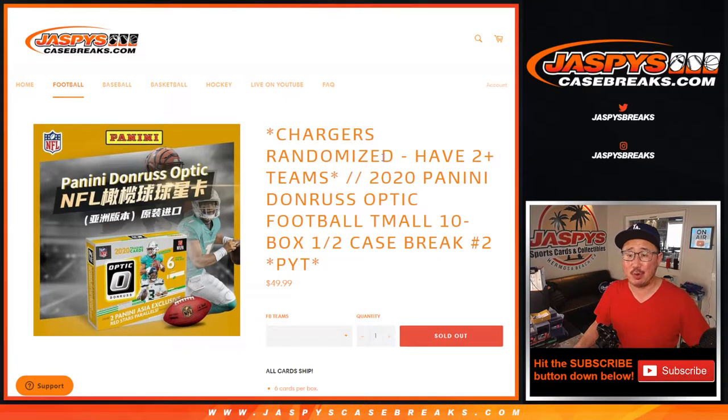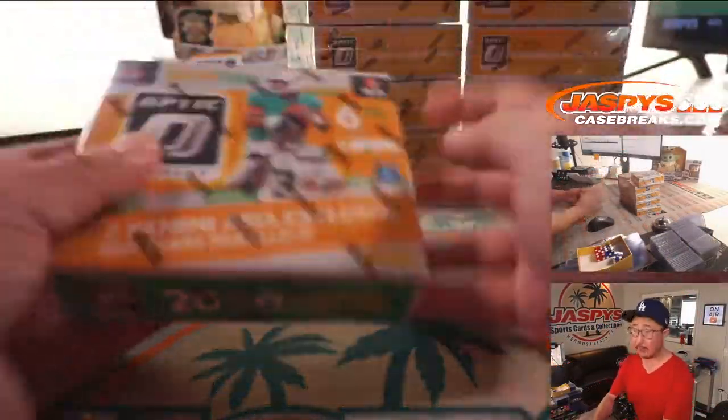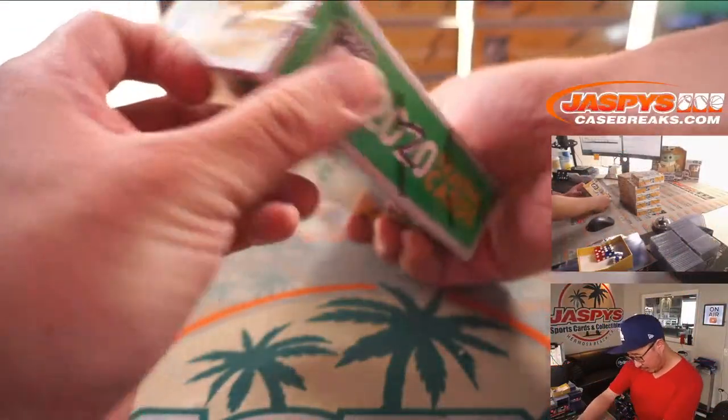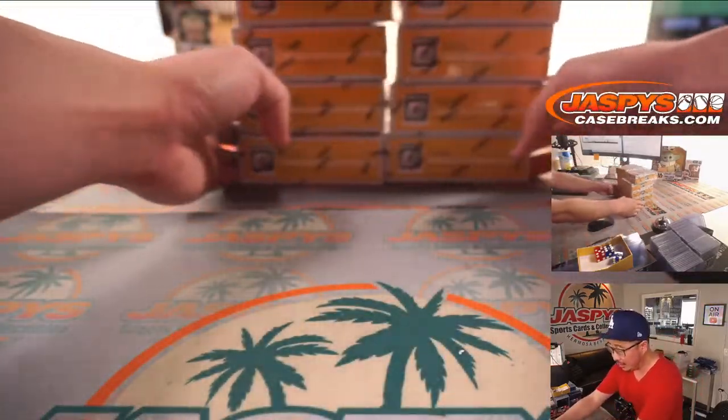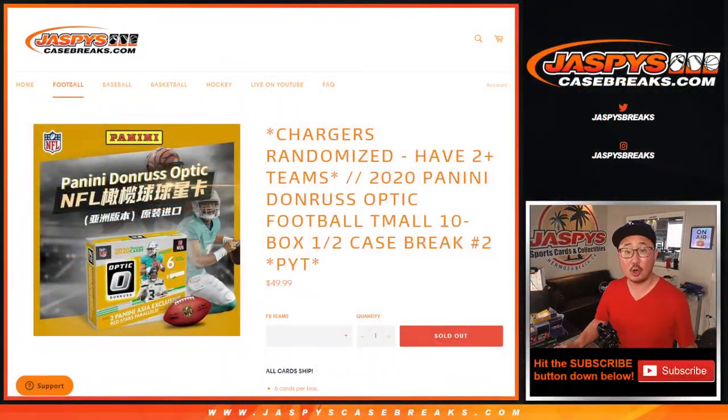Hi everybody, Joe for Jaspi's CaseBreaks.com coming at you with 2020 Panini Donruss Optic Football Team All Edition, 10-box half case picker team number two. Second half of the case that we popped open a little bit ago. The last 10 right here — five on this column, five on the other column to make 10. All cards ship, some pretty good stuff in here.